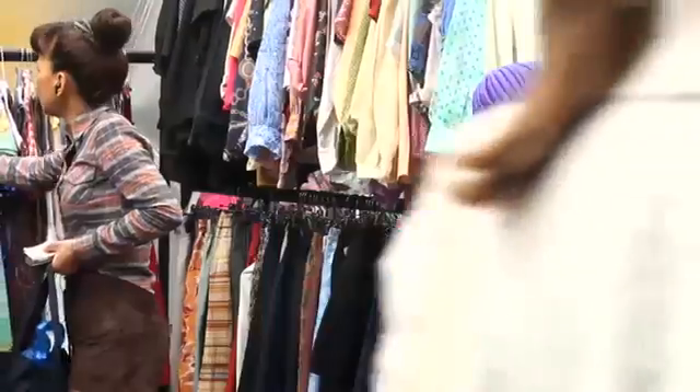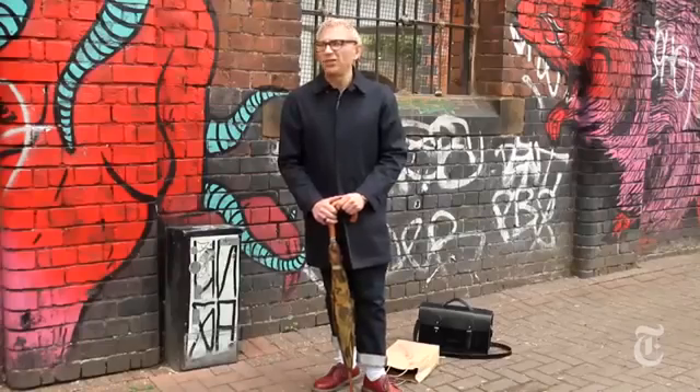This area, Brick Lane, introduced me to kind of rolled up jeans, so thank you Brick Lane, Shoreditch.